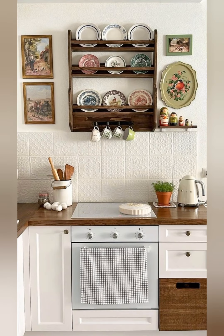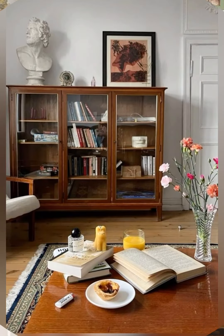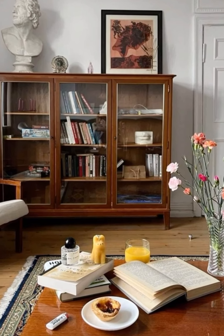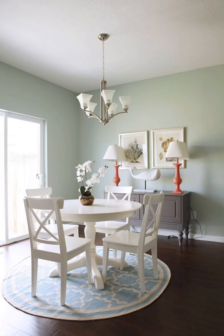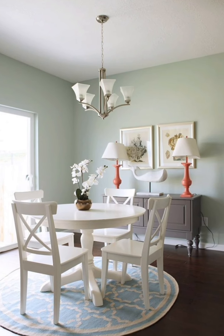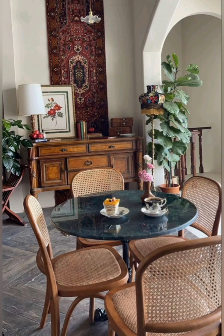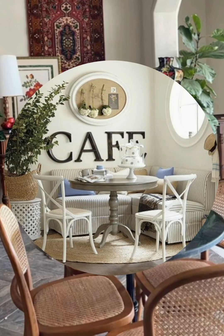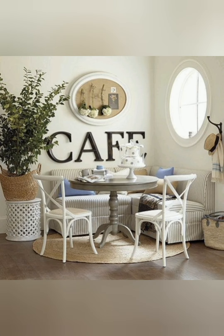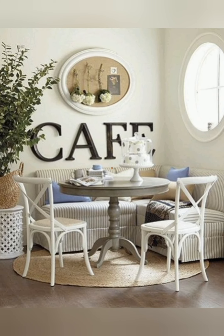Accessories and decor: display collections of vintage platters and fine china on walls or in glass-front cabinets. Stack old books and magazines to create a lived-in, welcoming atmosphere. Incorporate fresh flowers, potted plants and botanical prints to bring the outdoors inside.